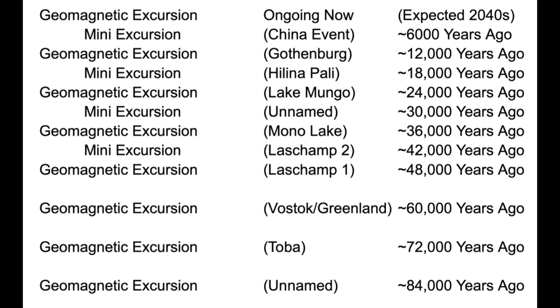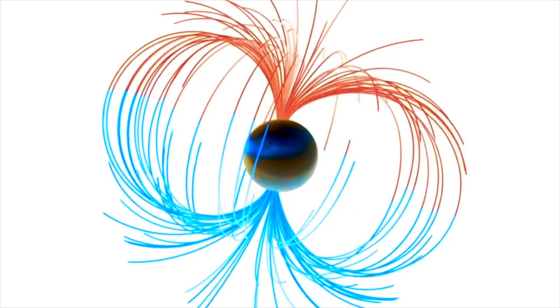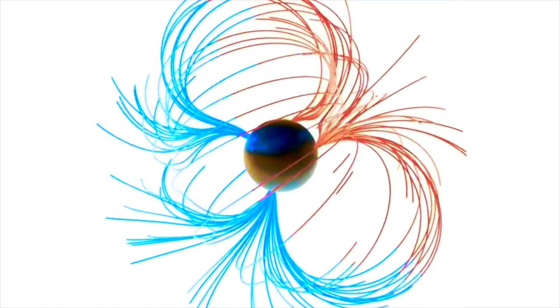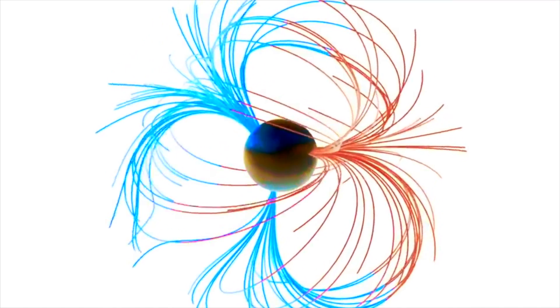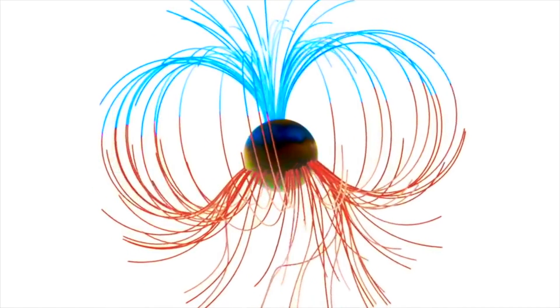And before that, just past 100,000 years ago, that was the famous Blake excursion, which was a darn terrible event. What's most important to know is that all these new studies keep confirming and adding to the certainty that this cycle exists. The magnetic field is fading now, the magnetic poles are moving, and Earth becomes more vulnerable by the week. Excursion expected in the 2040s, so enjoy this time while we still have a modern world to enjoy.